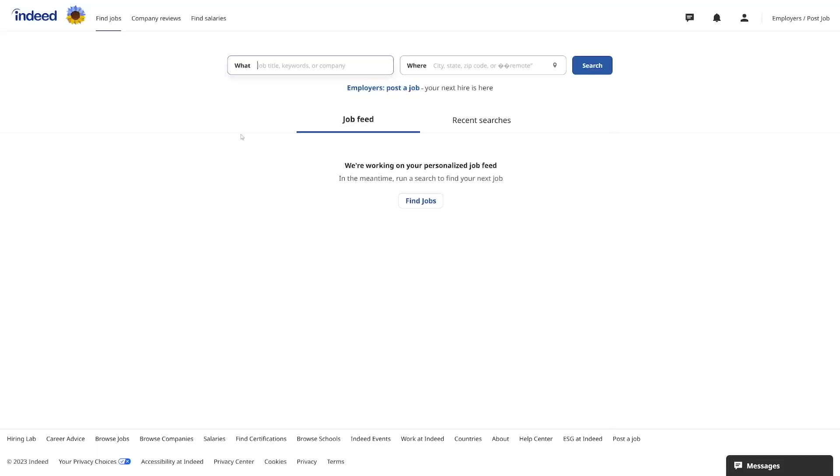Thumbtack is likely US-only — there are no remote plumber jobs after all. But remember indeed.com: you can find remote jobs there and it's not hard. Just use the search fields and the filter options to narrow down the search. That's it — go search for that job, I believe in you!